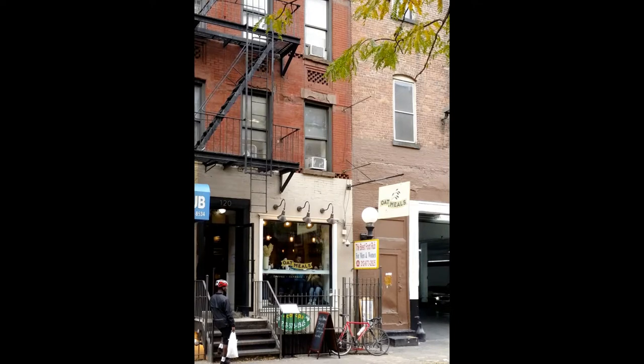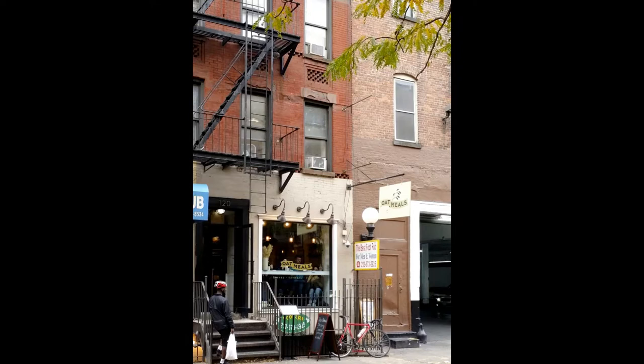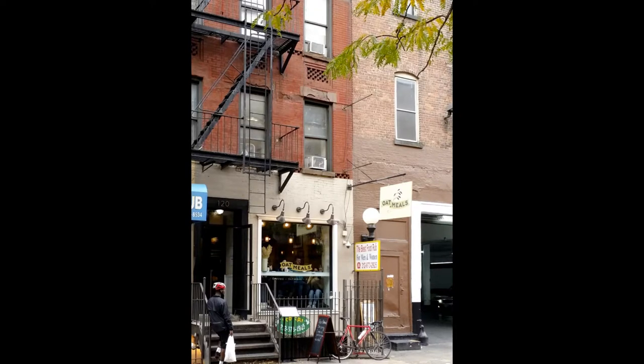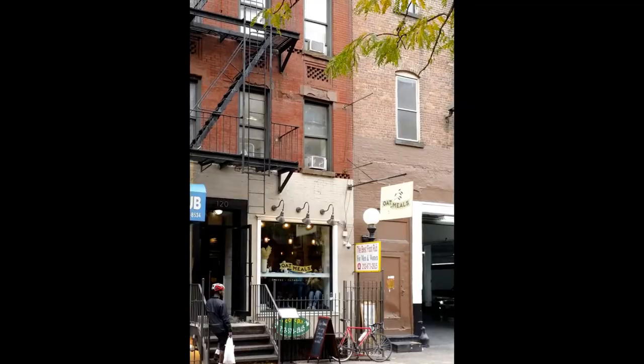This is Oat Meals, the first oatmeal bar I've ever been to — I'm not even sure if there are others. You pick your size: baby, mama, or papa bear. Then you pick your toppings. Toppings include just about anything you can imagine. Check out their website for some oatmeal ideas you could easily do at home.